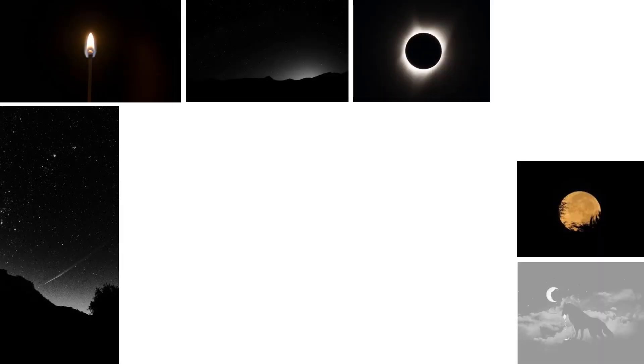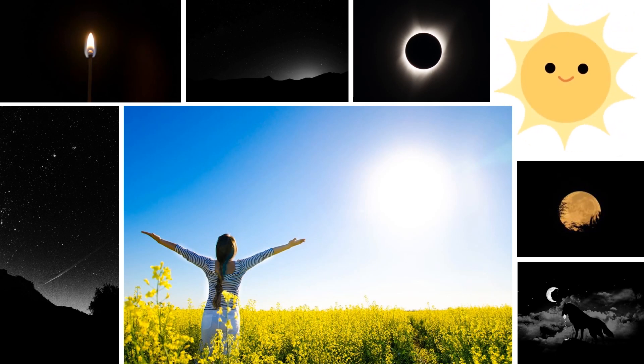Look at these pictures. What gives out light? What happens if it does not give out light anymore?